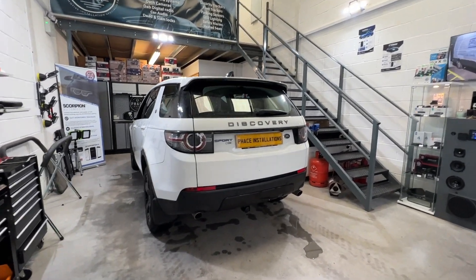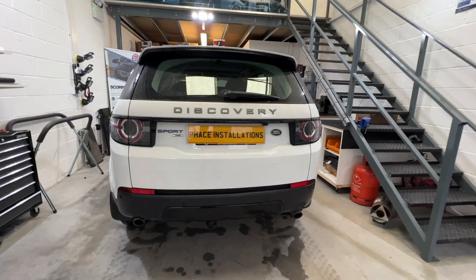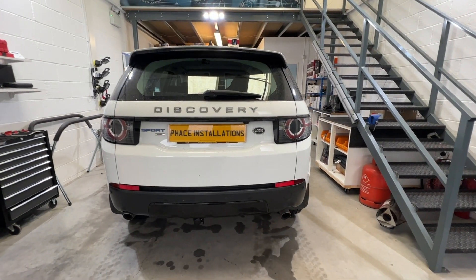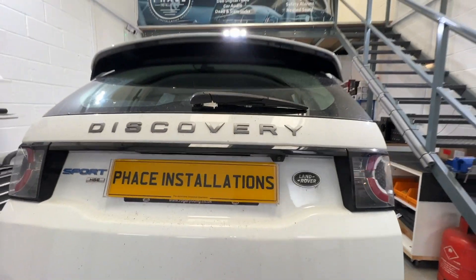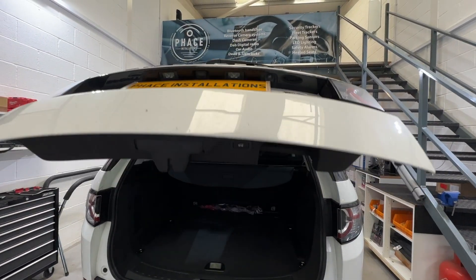Hello and welcome to my channel. Welcome to another video from Phace Installations. We've had a Land Rover Discovery Sport 2016 in for a front and rear dash cam.